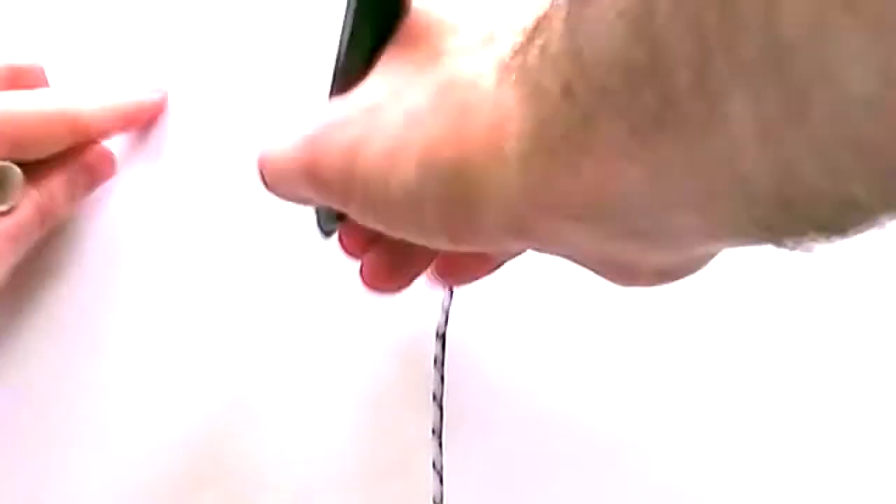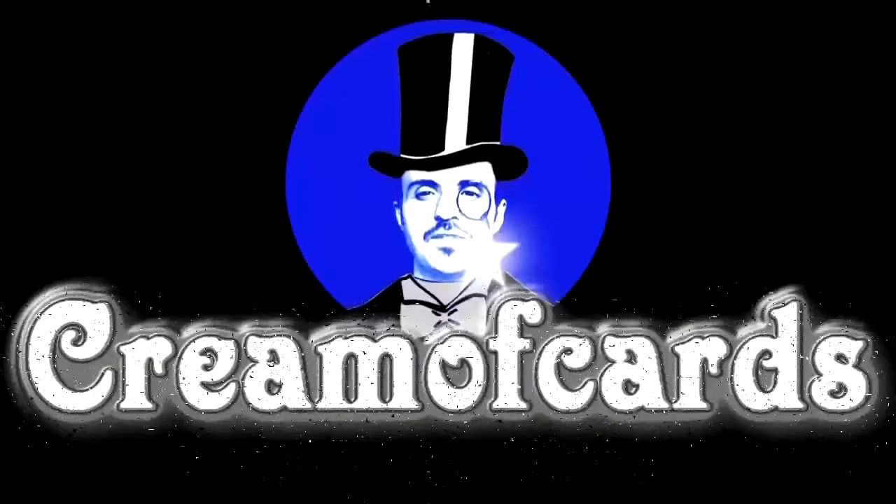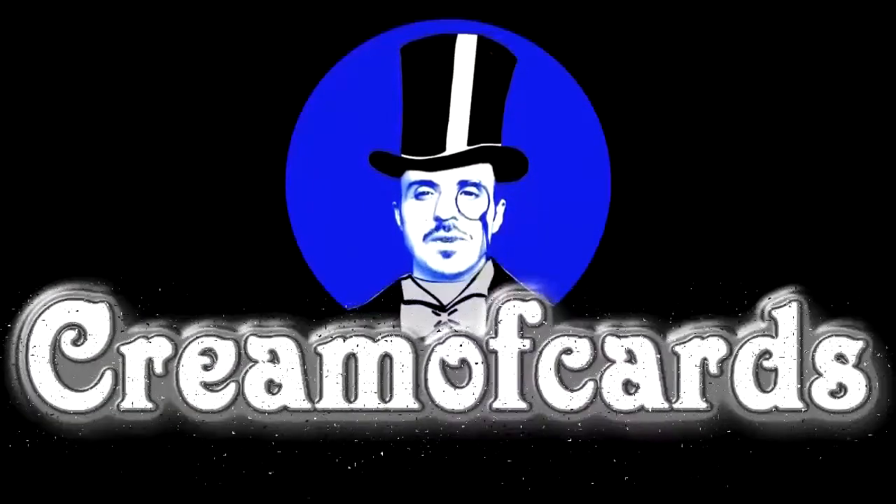Oi! Where's my video? I don't know. I'll just make one quick. Welcome to another fashion selection, Cream of Cards TV.